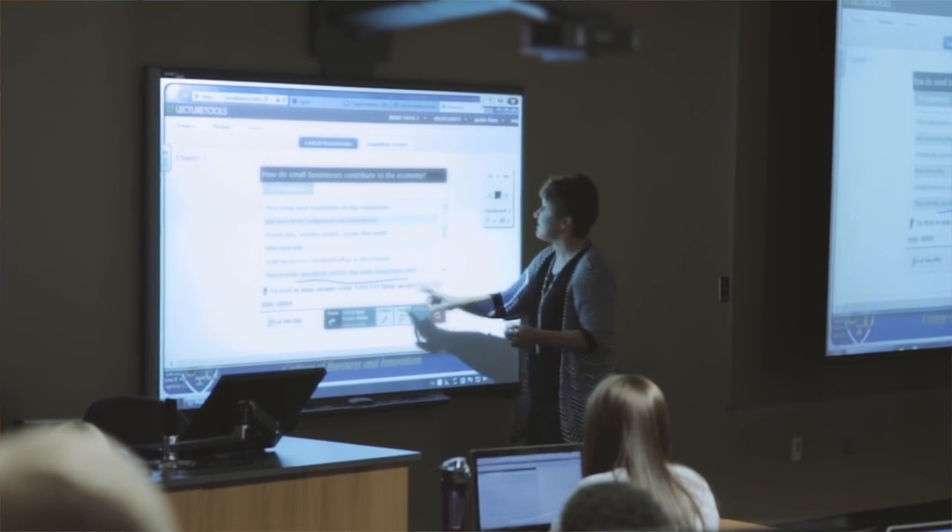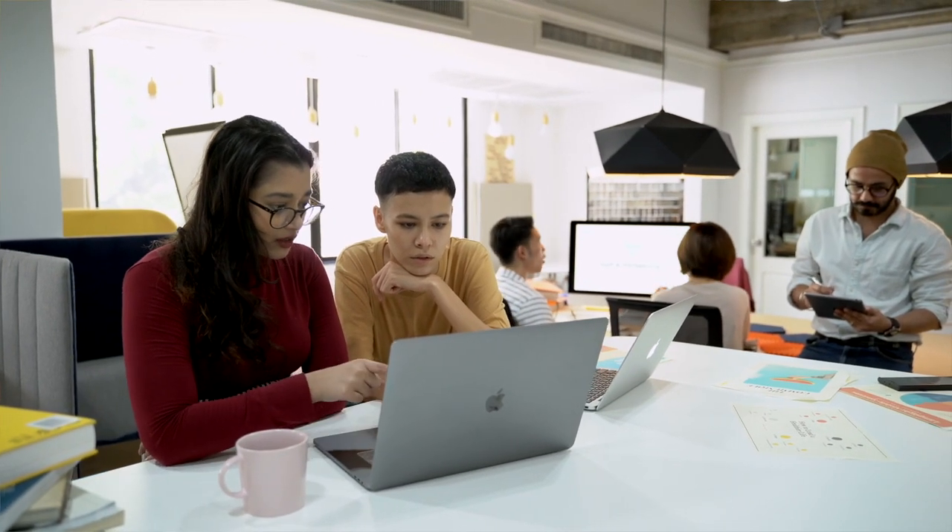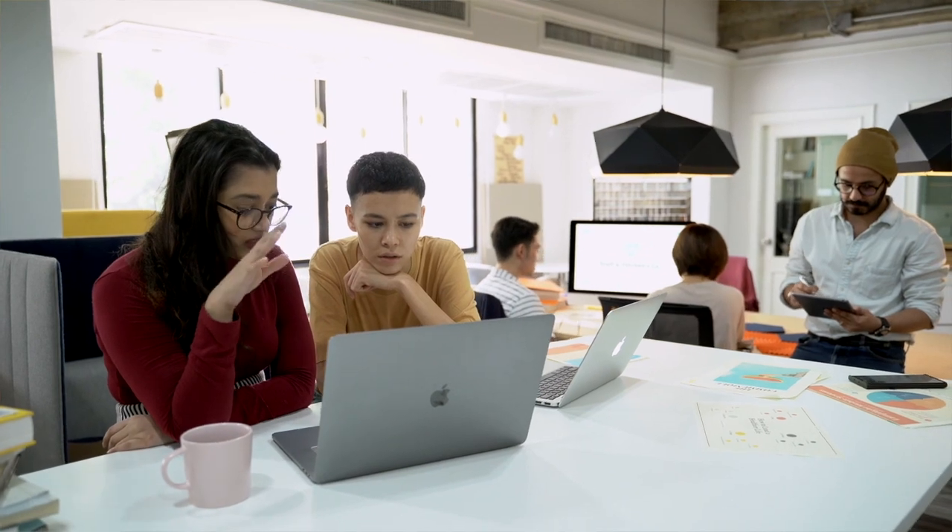So Professor Wyman and others conducted a study over many years. Some of the classes they taught were taught in the traditional manner, like we've all experienced — teachers lecturing from the front of the classroom, homework assignments, and exams at the end of every semester. Other classes were taught using active learning. All the classes involved the same teachers, a similar body of students, and the exact same material.